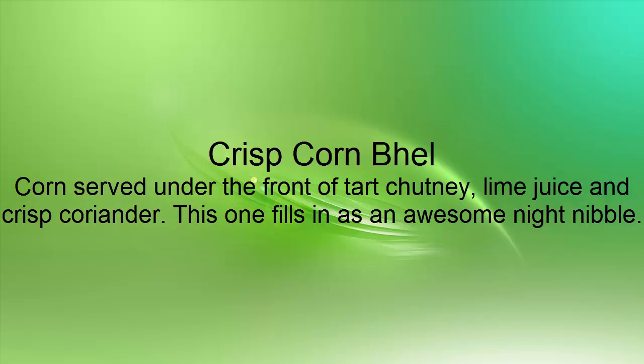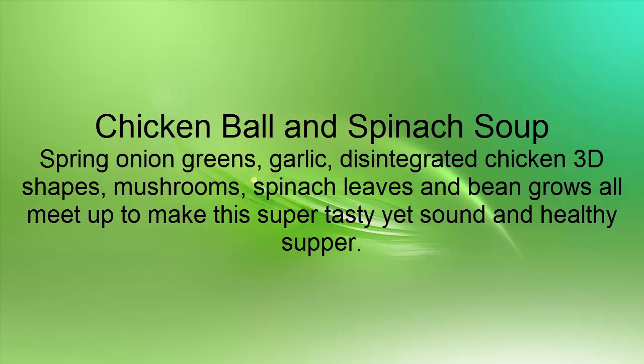Crisp Corn Bell: Corn served under a front tart chutney, lime juice and crisp coriander. This one fills in as an awesome night nibble.